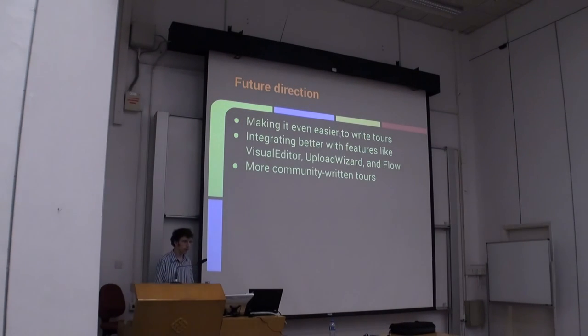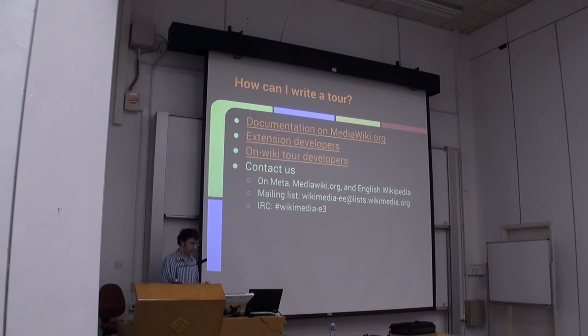So what are we going to do next? First, make it easier for people to write tours — both extension developers and wiki administrators or users on a wiki who want to make a tour. Integrating better with other features like Visual Editor, Upload Wizard, and Flow. And encouraging the community to write more tours. A lot of you may be thinking of possible ways tours could be used for your wiki or for extensions. There's some documentation available; I'm going to be posting these slides on Wikimedia Commons so you'll be able to find the documentation. I'd also encourage you to contact us — we're on IRC, we're on the EE mailing list, and we're on English Wikipedia. I'll also post the contact information for anyone who's interested.